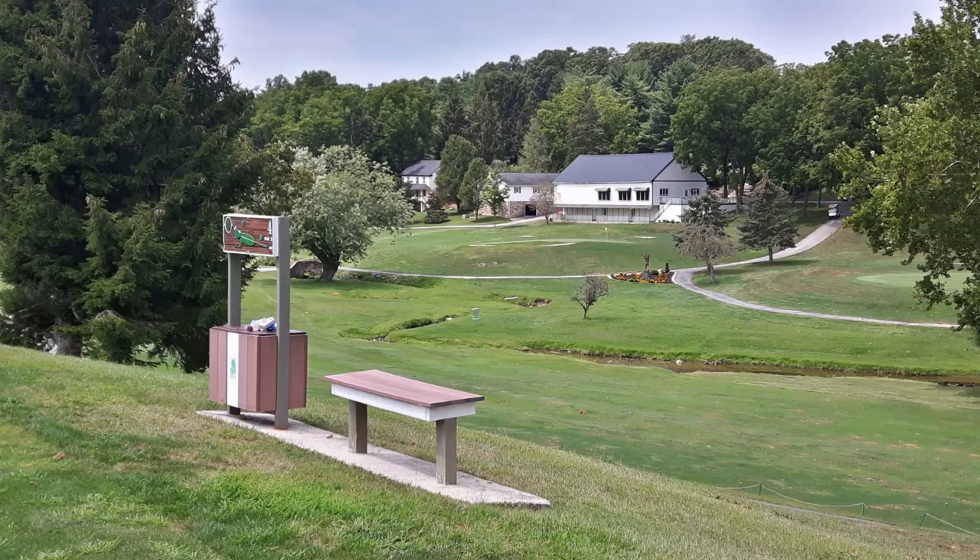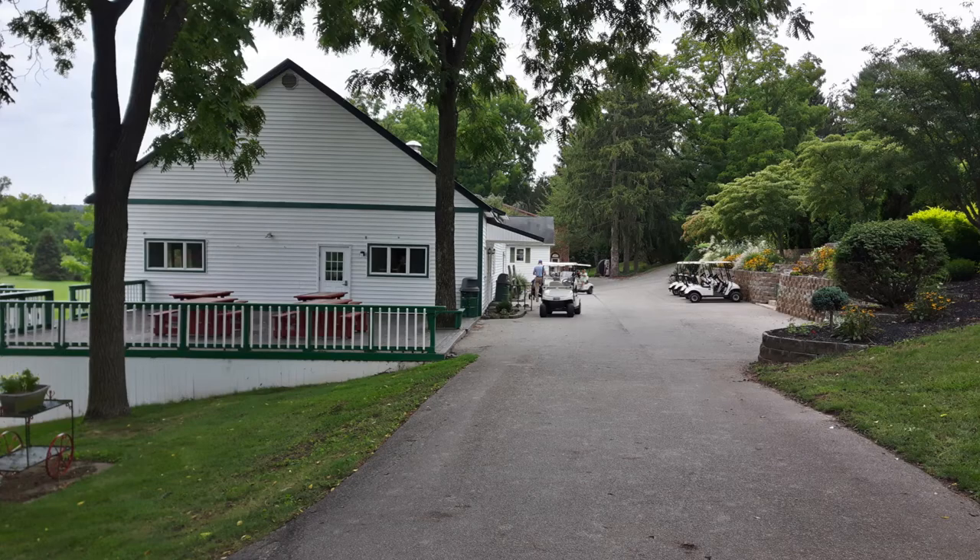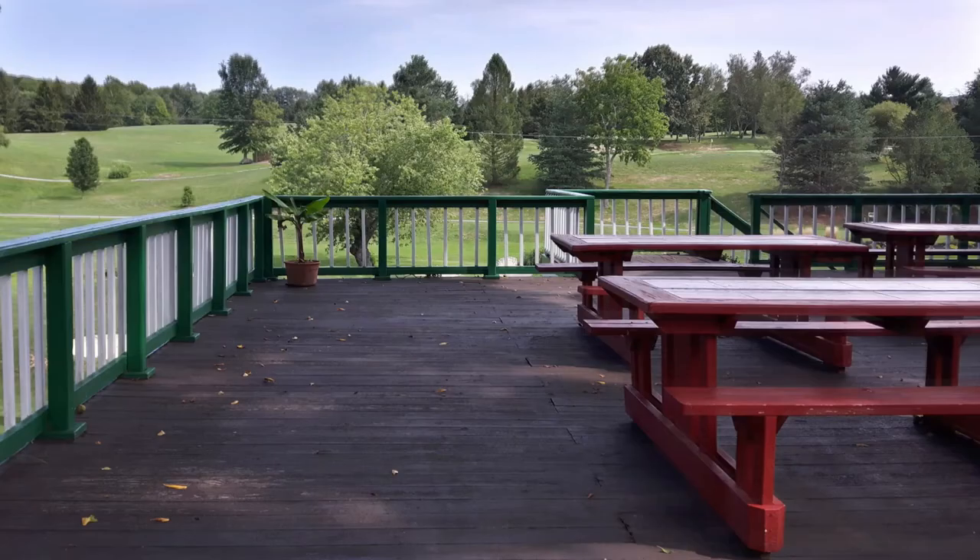The course is a slope 131 according to Golf Now, which usually slightly underestimates it, so it's above 130 — between 130 and 135 from the blue tees, which is about 6,500 yards on this course. This reminds me of an old adage I've said a few times: beware of short courses with high slopes.